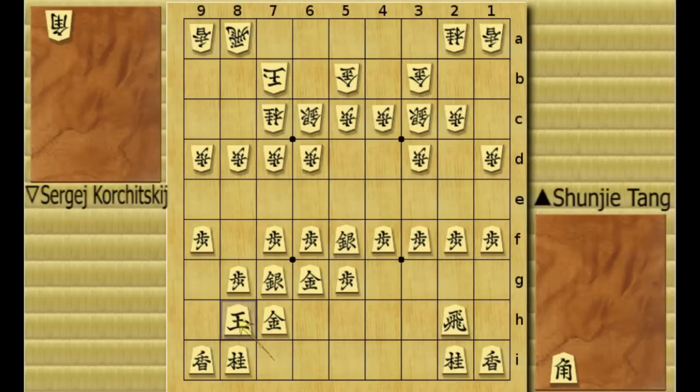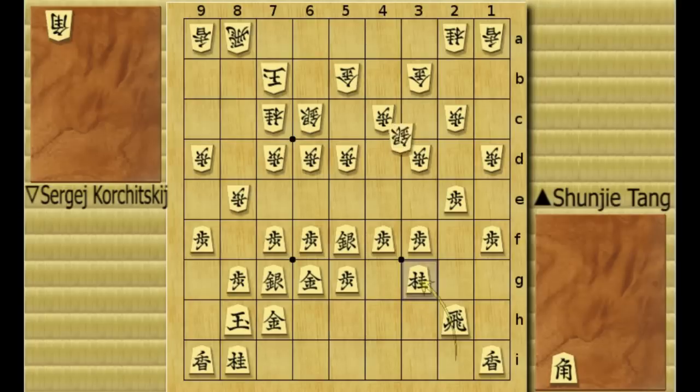Black's king castles in. Now pawn 5D, pawn 2E, and pawn 8E. Knight develops to 3G, and silver comes over to 4D. Now black can go for the second file — he pushes the pawn up to 2D, pawn takes it, and rook recaptures.